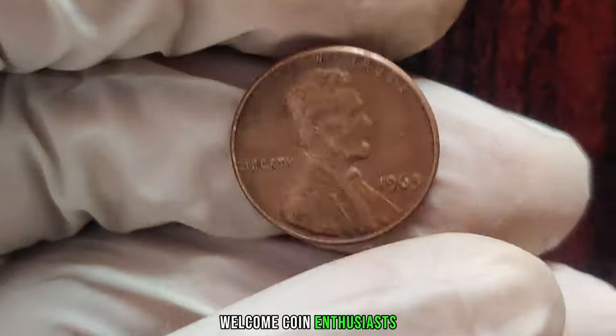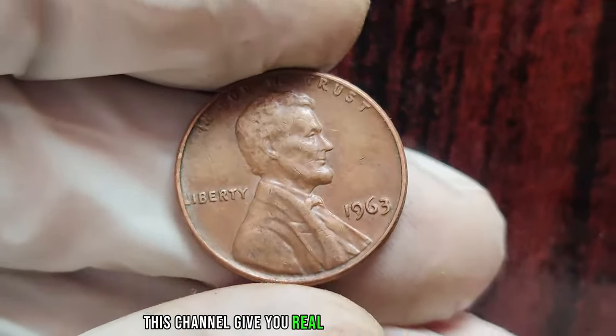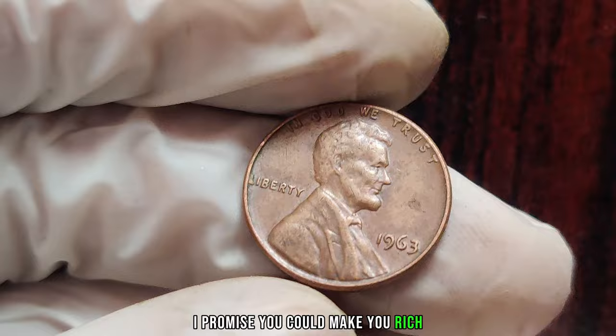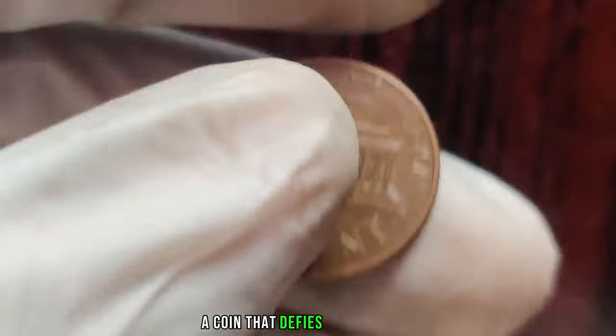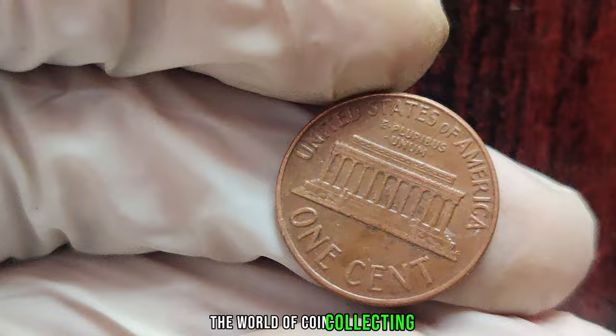Welcome, coin enthusiasts, to another exciting episode. We're diving into the captivating story of the 1963 Lincoln penny, a coin that defies expectations and commands astronomical prices in the world of coin collecting.